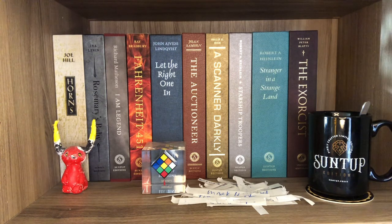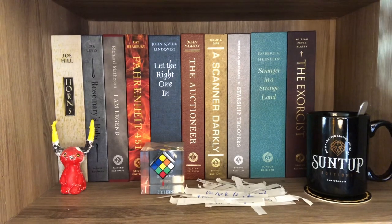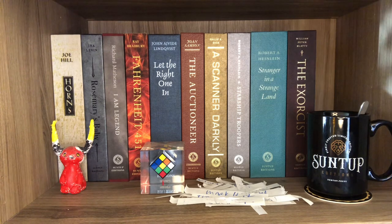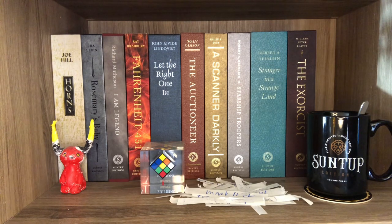I had a lot of trouble figuring out where to start because there's so many Suntup editions — different levels, different things to show. Should I start with Misery because it's the first Suntup book I bought? I decided to start with the artist editions and then work around the four shelves. The nice thing about the Suntup tour is that I've unboxed every single one of these books for the channel, so if you want a closer look at anything, there's a video for that.